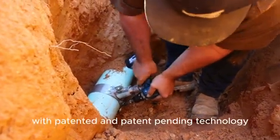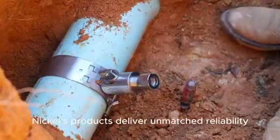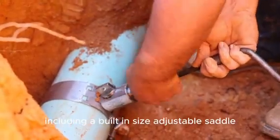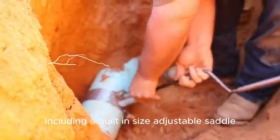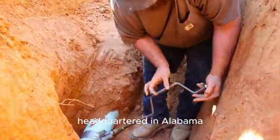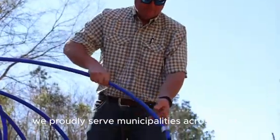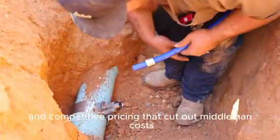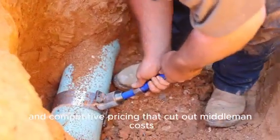With patented and patent-pending technology, Nichols products deliver unmatched reliability, including a built-in, size-adjustable saddle and integrated backflow prevention. Headquartered in Alabama, we proudly serve municipalities across the U.S. with next-day delivery and competitive pricing that cut out middleman costs.